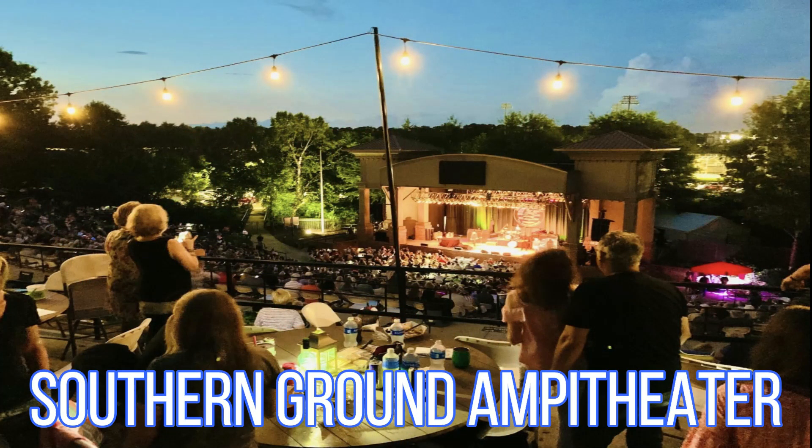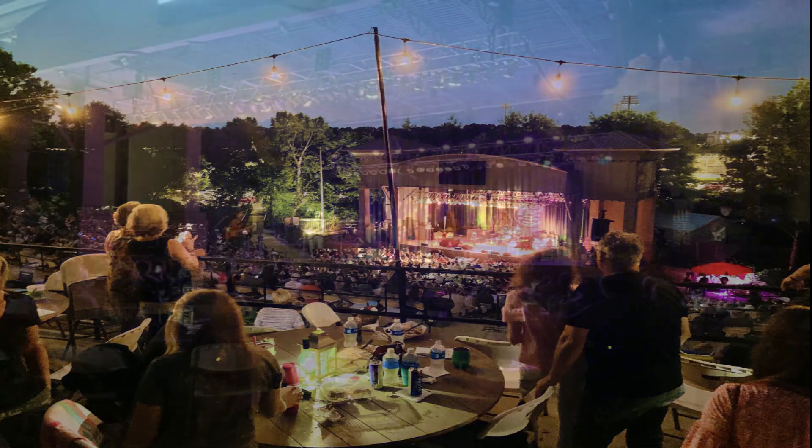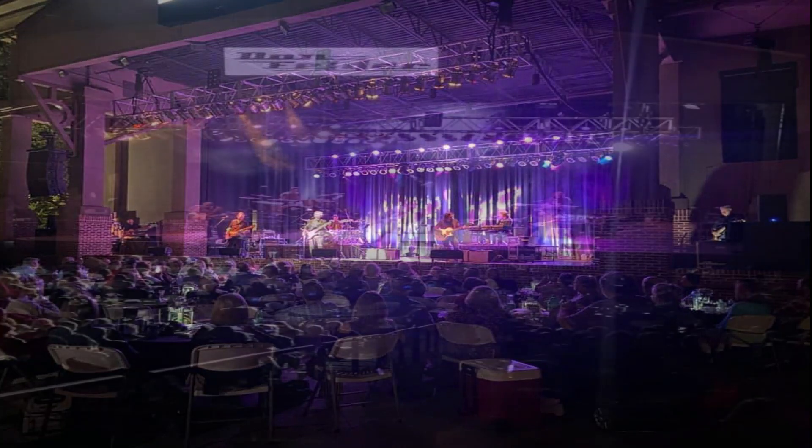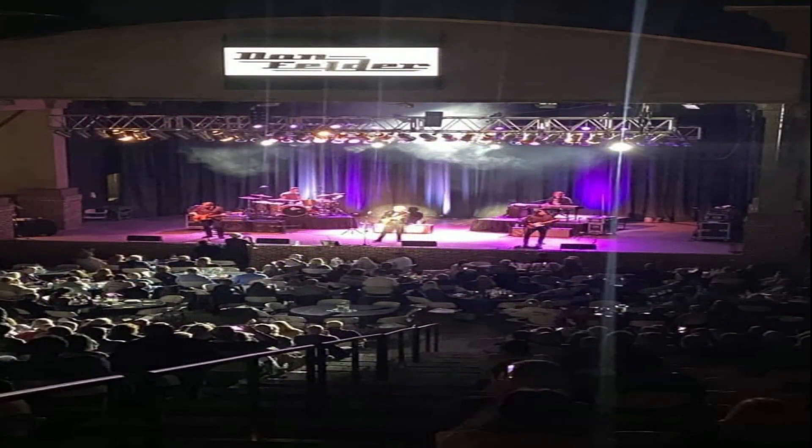Another place that comes to mind is Southern Ground Amphitheater. It's a great venue to see concert series, free concerts, and family film nights. A cool little tip about this place is you can bring your own food and drinks to have while watching the show.